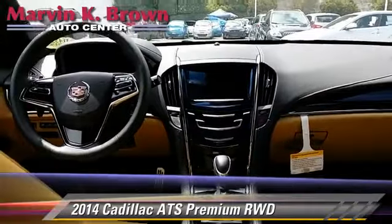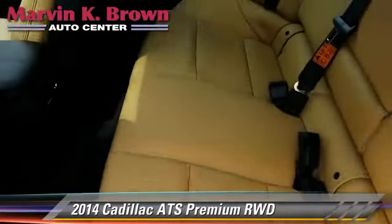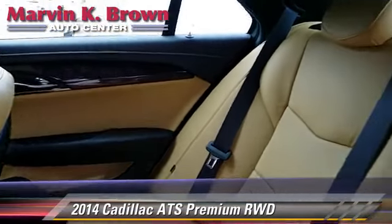Comfort and convenience features include Bluetooth wireless, satellite radio, navigation system, and backup camera.